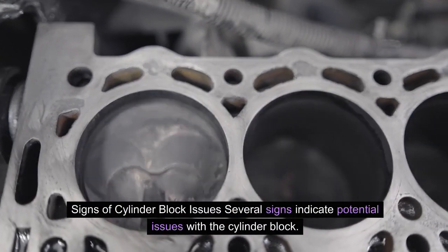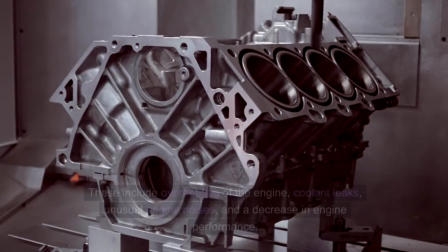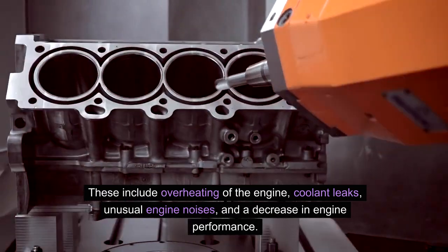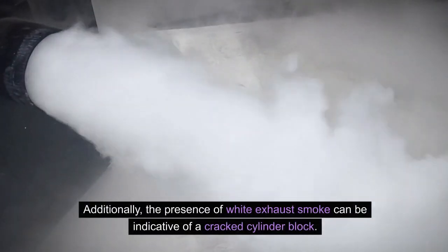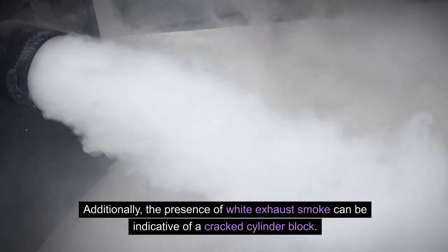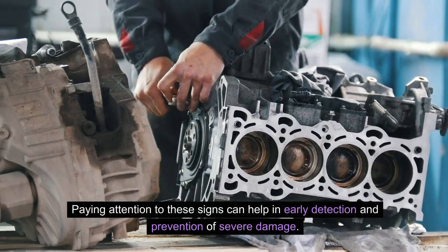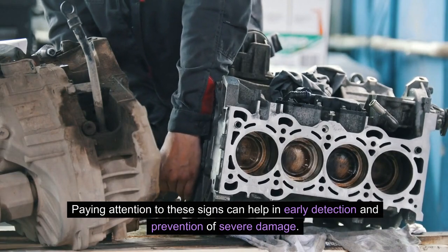Signs of cylinder block issues include overheating of the engine, coolant leaks, unusual engine noises, and a decrease in engine performance. Additionally, the presence of white exhaust smoke can be indicative of a cracked cylinder block. Paying attention to these signs can help in early detection and prevention of severe damage.